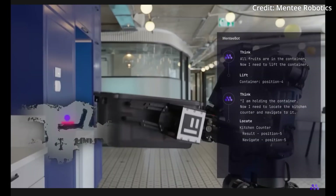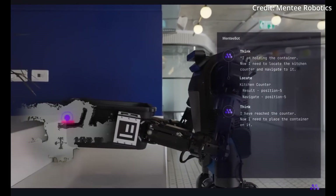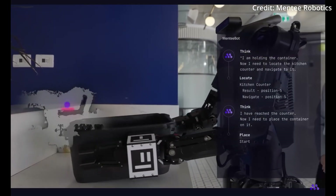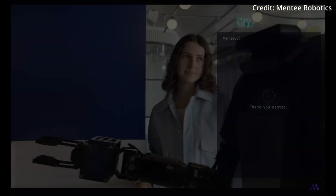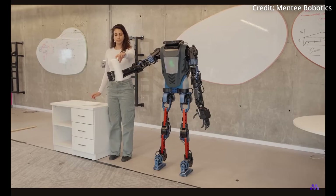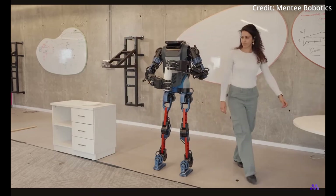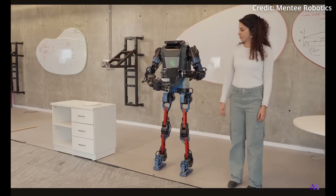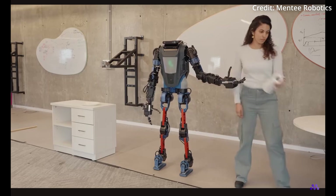As these robots continue to evolve, humanoids are poised to transform the labor market and human life as we know it — and it's happening much faster than the tech industry had previously expected. The human labor market is about to face a very serious change of pace, and those who embrace AI first will likely be the participants who come out on top of this technological revolution.